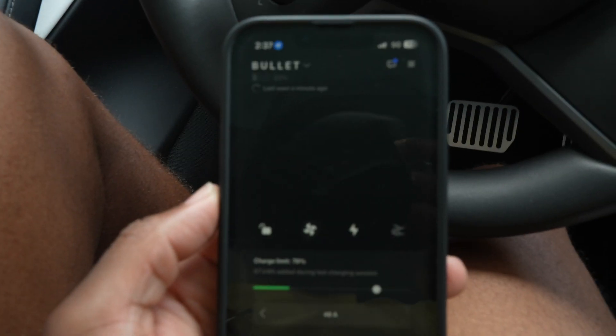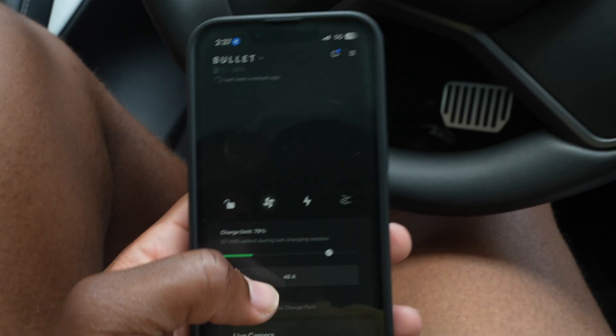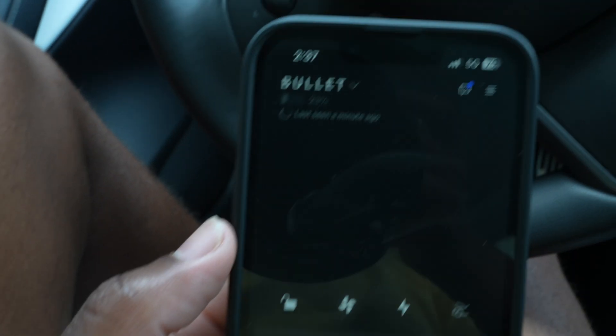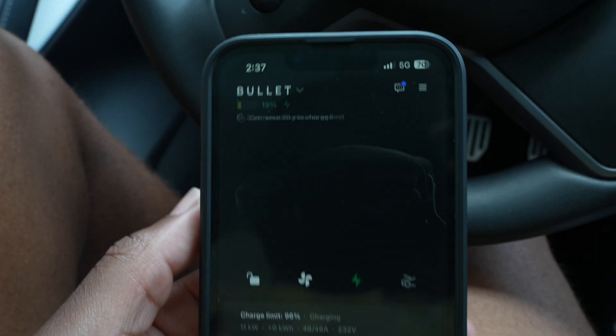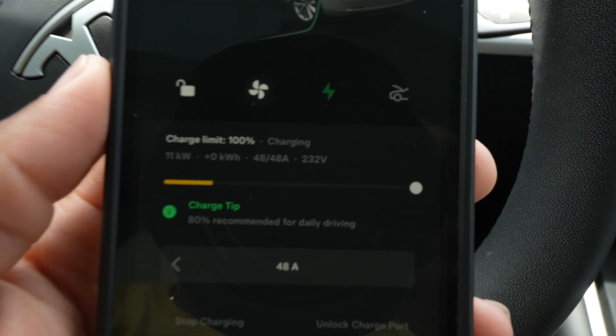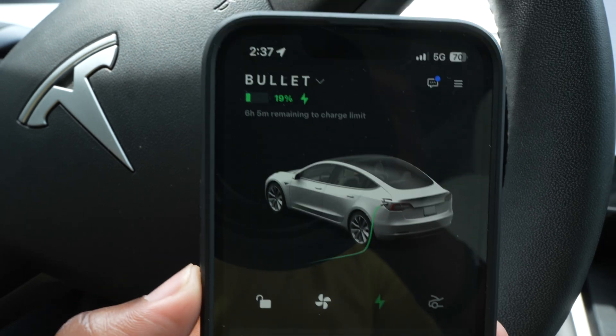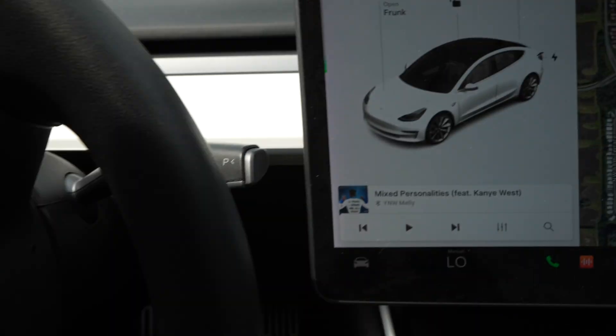What's cool about it is you can see in here — it's loading right here, as you can see. We'll give it a second to load. So look, it's at 100 right there. Six hours and five minutes.